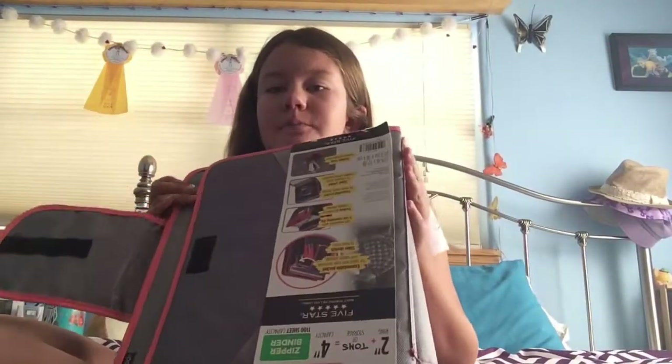Hi guys, welcome back to my channel. Today we are doing a school supply haul. So first I wanted to show you guys my new binder. This will be a kind of series, I guess. In this video I'm going to show you all my school supplies.